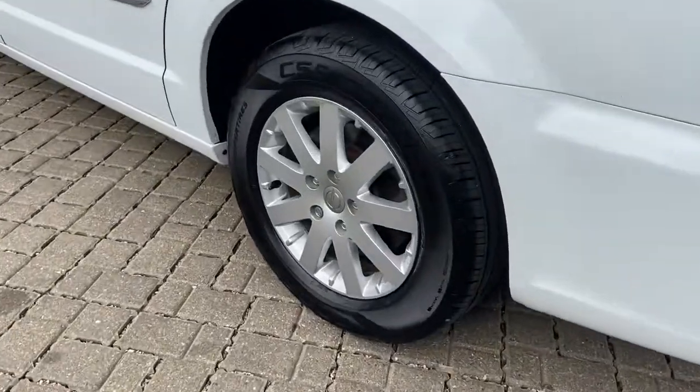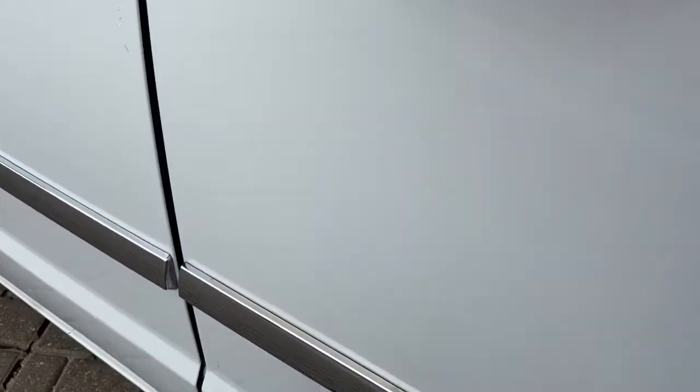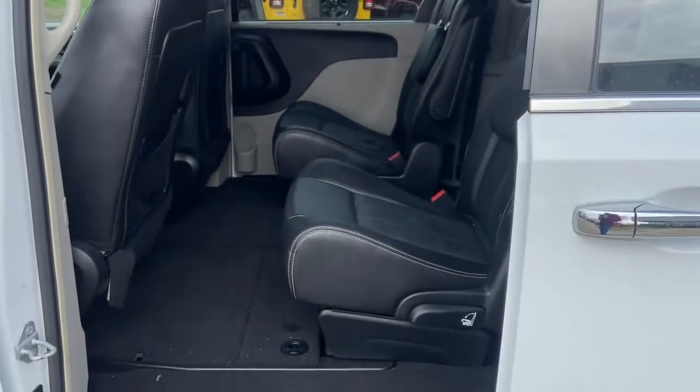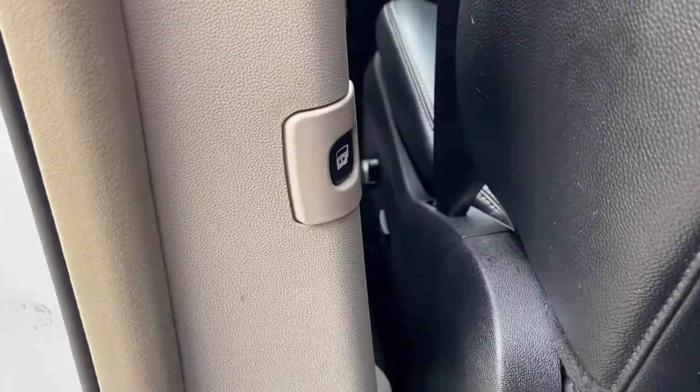All you need to do is relax and enjoy the ride. These are just some of the great options this vehicle comes with: power liftgate, electronic stability control, aluminum wheels, trip computer, power windows, bucket seats, four-wheel disc brakes, power steering.